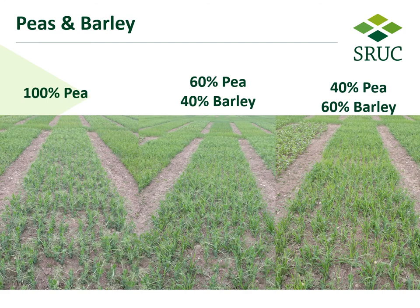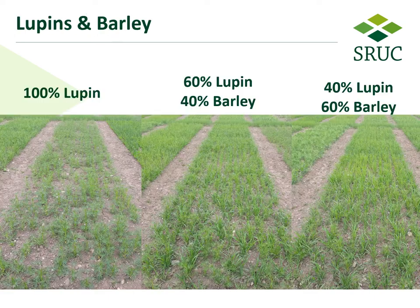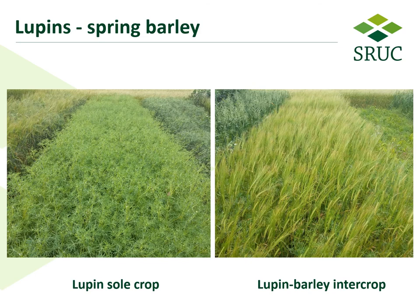Here we can see pictures of the pea and barley early on in the season with 100% peas on the left hand side and the two different seeding ratios in the center and right hand side. This is what the peas and spring barley crops look like later on in the season. This is the lupins and barley early on in the season with 100% lupins on the left and the two different ratios of lupin and barley in the center and right, and here we see the lupin sole crop on the left and one of the lupin and barley intercrops on the right later in the season.